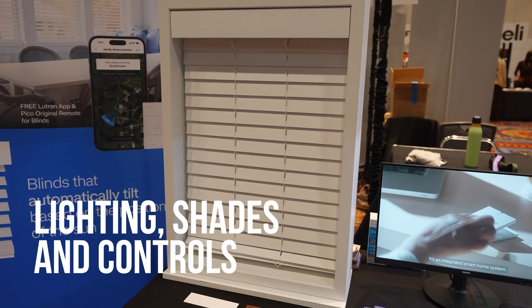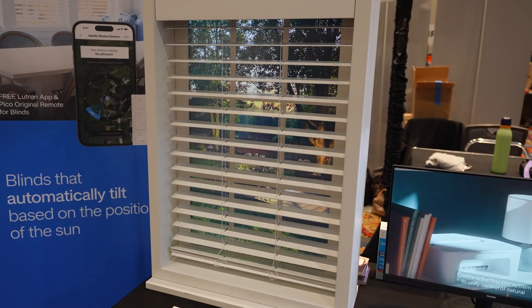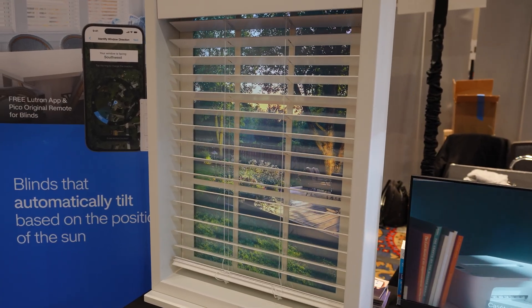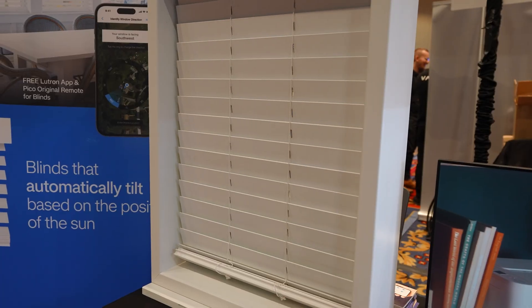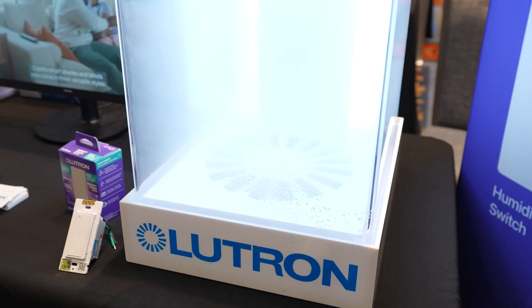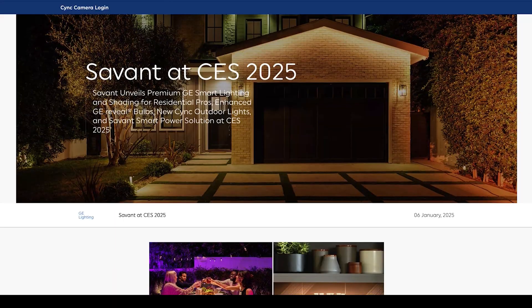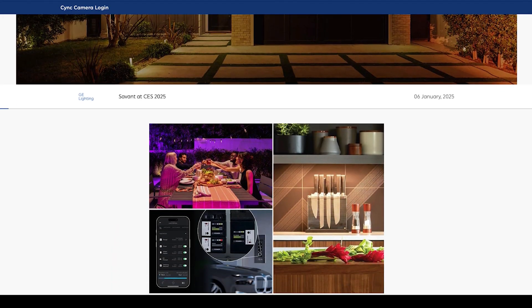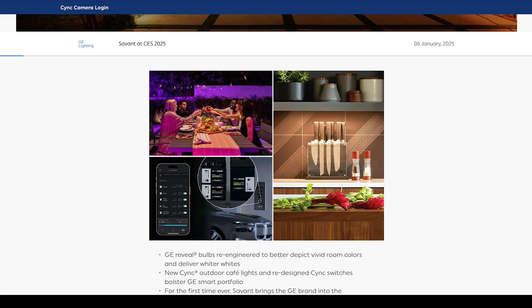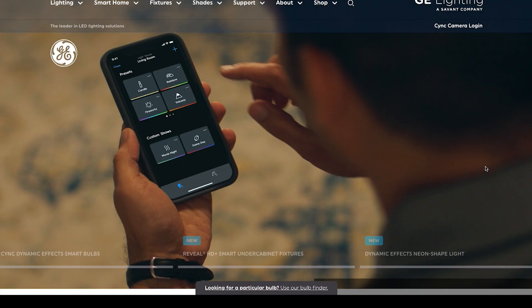Once you're inside the home, the next big theme was something we don't always see in smart home tech — design finally catching up. Lutron introduced new wood shade options, which bring a much warmer, more premium look to smart window coverings. They also showed a humidity sensor designed to automatically trigger things like bathroom fans. It's subtle, but this is smart home tech doing what it should — quietly working in the background. GE Lighting showed more stylish lighting options that feel decorative first and smart second, which is exactly how lighting should be. These are fixtures and bulbs that look good even when they're turned off and still integrate cleanly into smart home ecosystems.